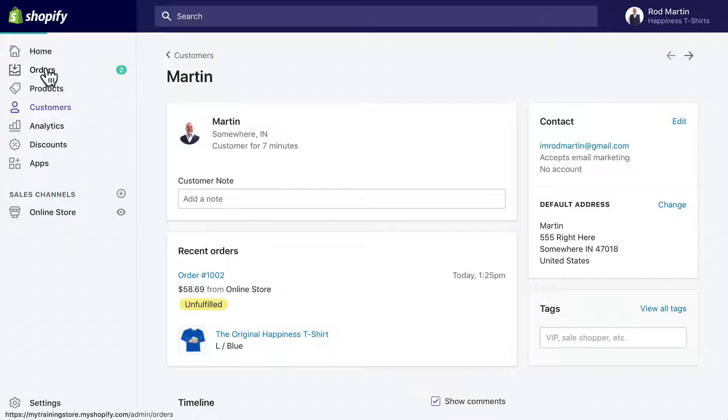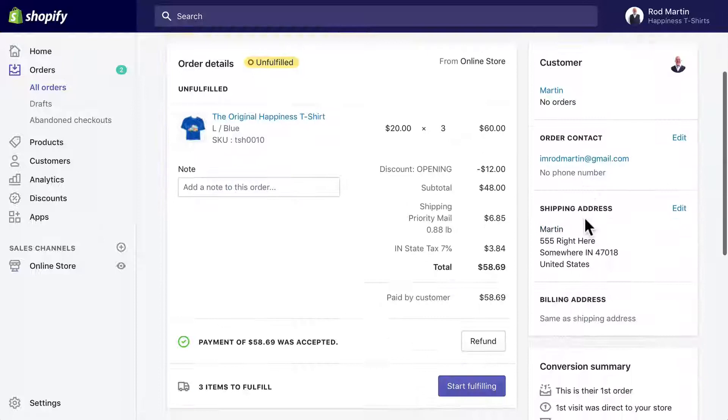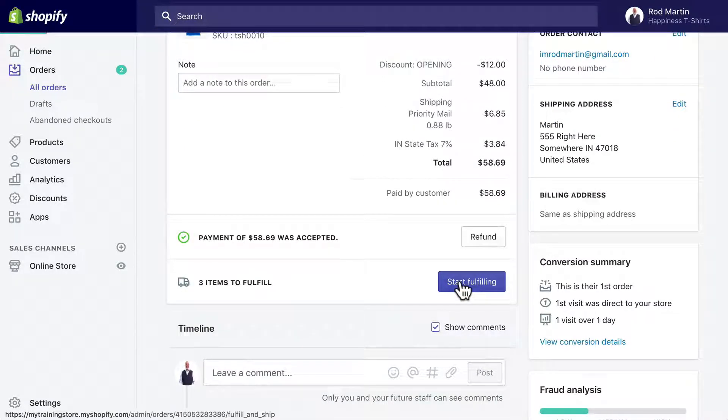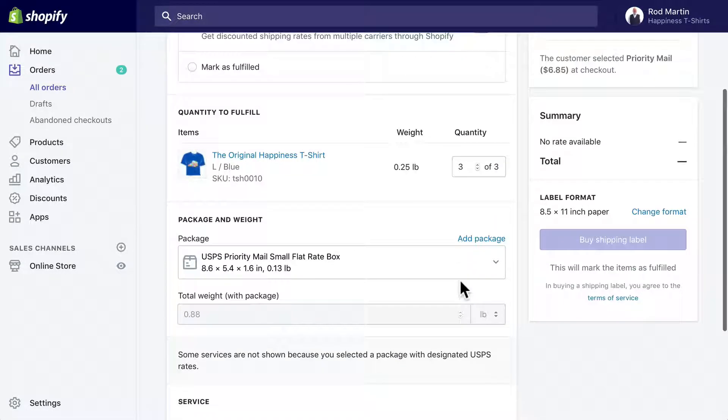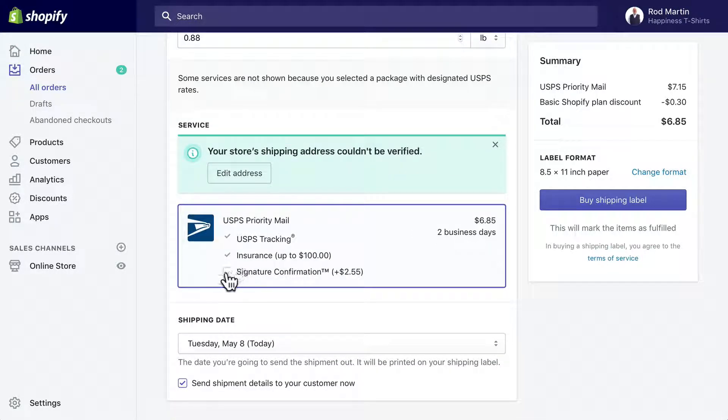Let's go ahead and fulfill that order — it's as simple as this. I'm going to click the order and fulfill it. I can even buy a shipping label just by clicking there. My credit card will be charged for $6.85 and I get a slight discount, with the ability to add insurance and signature confirmation. Now this is here because I put a fake address in and USPS can't find it. If I'd put a real address in, that would disappear and I'd be able to buy a shipping label.